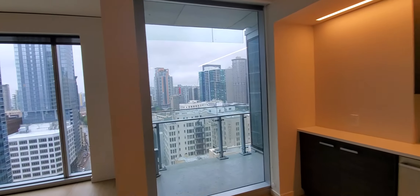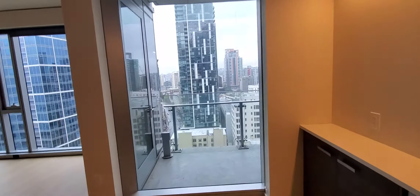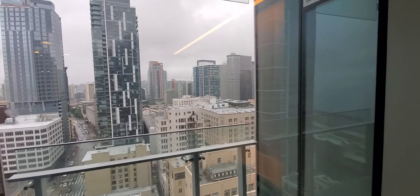Right off of the kitchen is the balcony, which is nice and spacious — you could actually place a table and two chairs out there. Love that Seattle city skyline view from there.